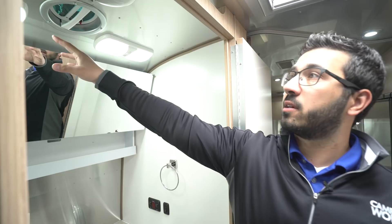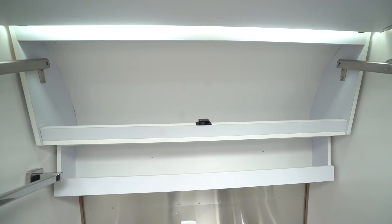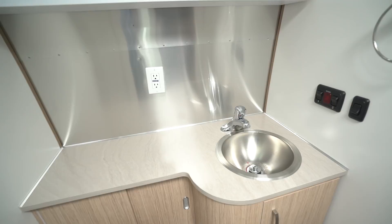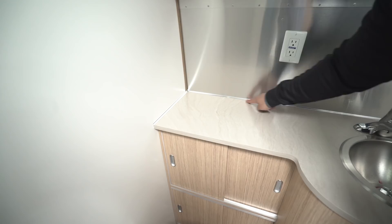Looking up at the ceiling you'll see a couple of LED lights as well as an exhaust fan, and then you have the big mirror here. If you lift that up, behind it you have a good-sized medicine cabinet for bathroom accessories. Right underneath is a shelf for other items, and you also see a towel bar. On the other side is the beautiful aluminum back panel — I love that they kept that aluminum, giving it that Airstream look and feel. There's a double GFCI outlet and good countertop space.